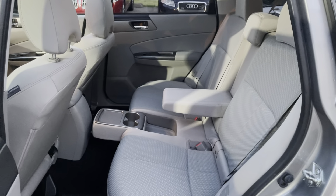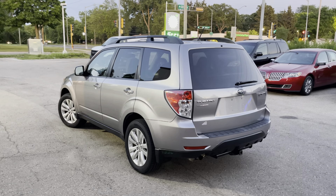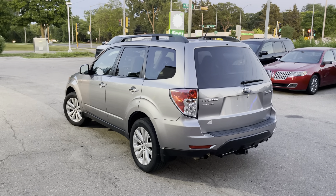Once again, thank you for taking an interest in this 2011 Subaru Forester. If you have any additional questions or concerns, shoot them our way and we will be happy to get those answered for you. Thank you very much and have a good day.